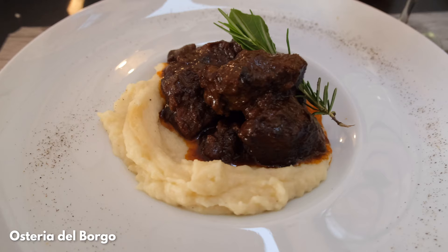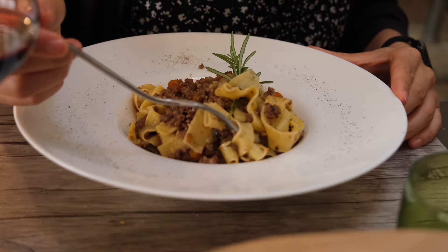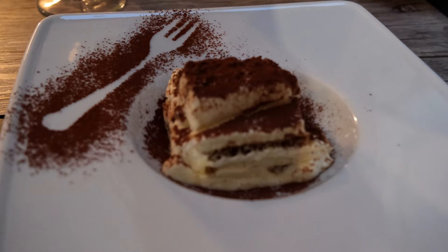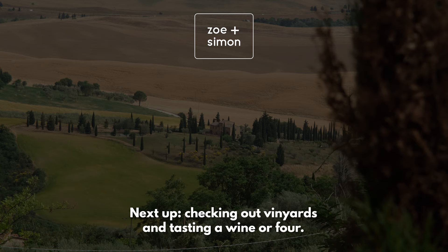And with that, it was time to head back to Montepulciano for dinner to complete our first day of exploring Tuscany. With towns, views and food like this, it's easy to see why Tuscany is such a popular destination in Italy. In the next video, we'll take a closer look and taste at the region's famous wine. We really hope you liked this video — if yes, subscribe to join us on our trip. Bye!